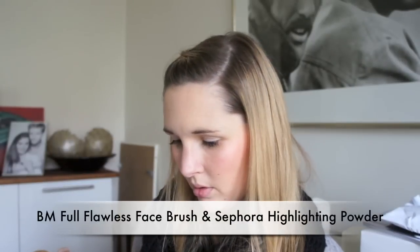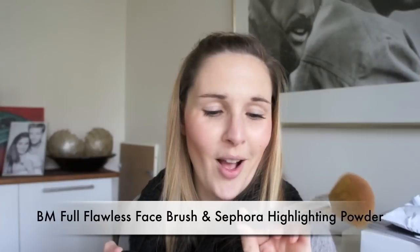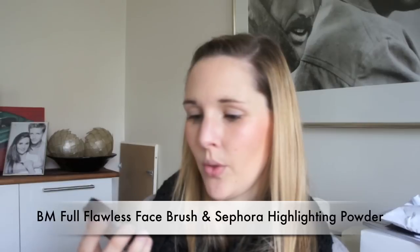My favorite blush and highlighter combination right now is a Sephora duo. First I apply the blush, which is the Rose Petal No. 8 from Sephora, using my little blush brush. I love that it's in a compact because it's great for traveling or keeping in a handbag. Then on top I use the Flawless Face brush from Bare Minerals with a Highlighting Compact Powder, close under my eyes and a little on the hairline for highlighting.